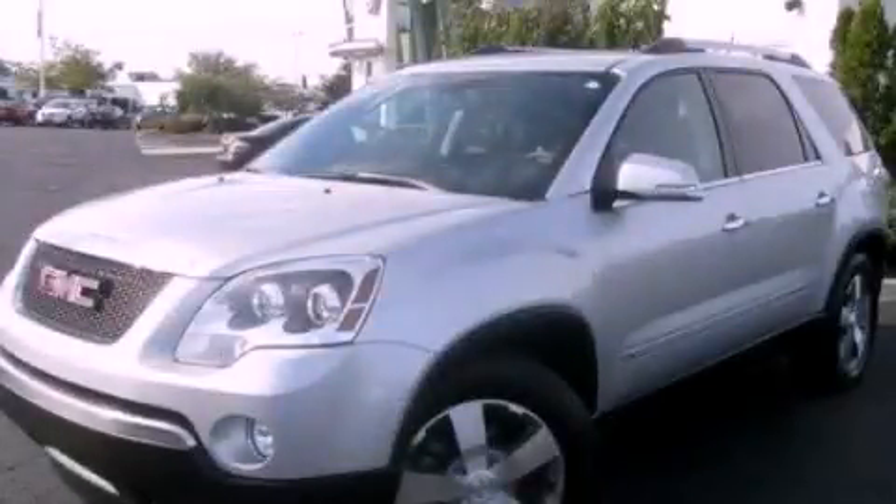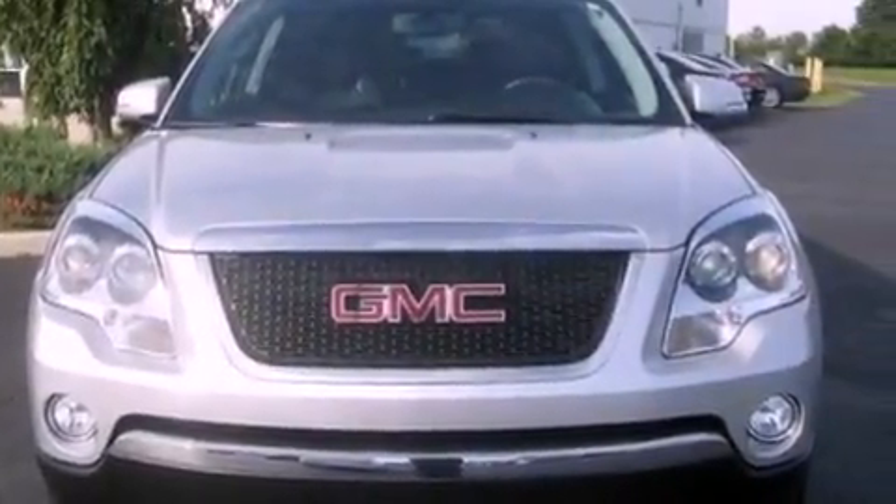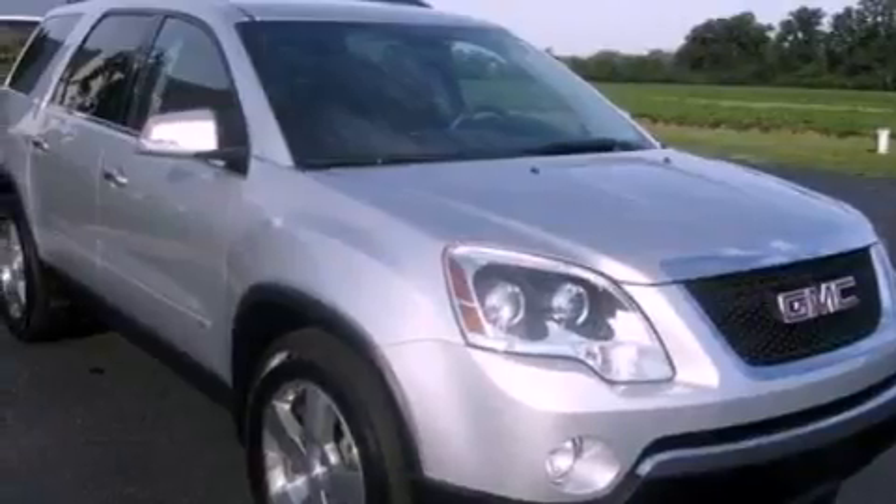This is a 2010 GMC Acadia, a luxurious package designed with the finest elements in mind. It has a 3.6 liter 6-cylinder engine and an automatic transmission.